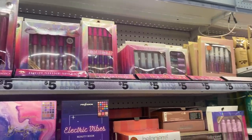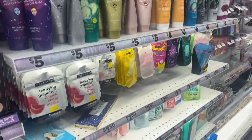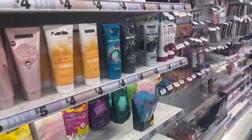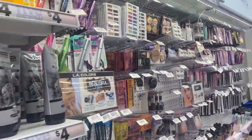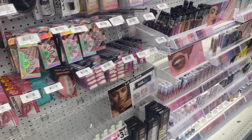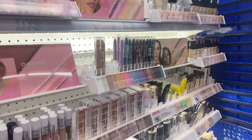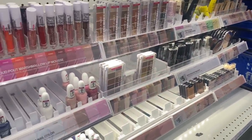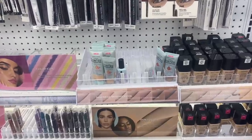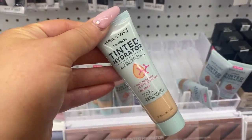The makeup section is fully stocked. I told myself I was not going to come over here — like, Kelly, you don't need any makeup — but look at all this stuff. It's pretty much all four to five dollars, nothing I see is above five, which is really nice. They have so many things. Let me know if you guys want me to do an updated Five Below makeup tutorial and I'll come back and buy all the makeup and do a full tutorial using it.